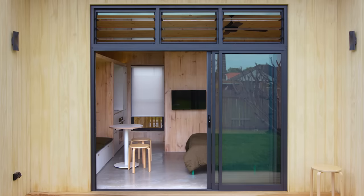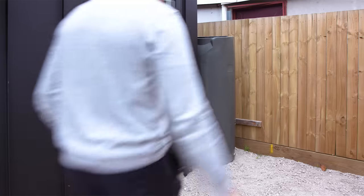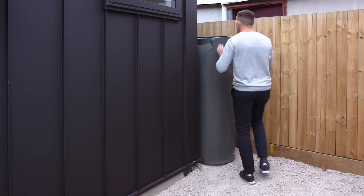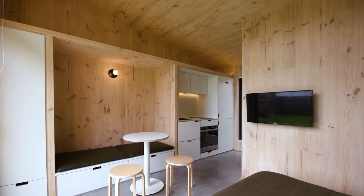The concrete draws cool temperature from the earth and radiates that inside. The house also benefits from solar power and a five thousand litre water tank that catches all the rainwater from the roof. The building form has a low point at the bathroom and kitchen, rising toward the opening to give a feeling of volume, with a three and a half meter high ceiling in the sleeping and living area.